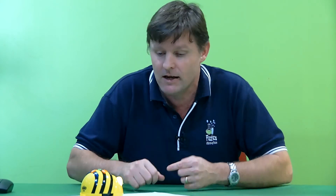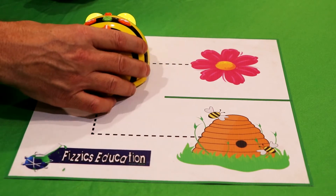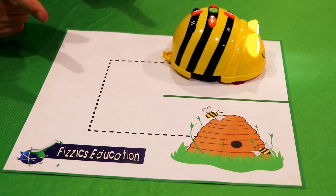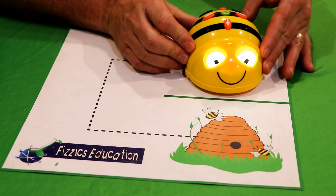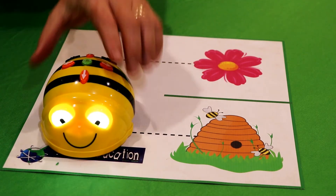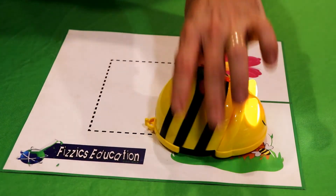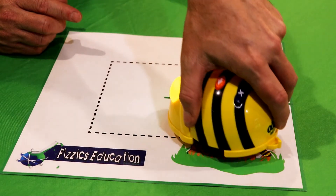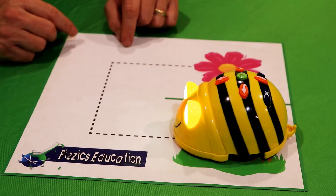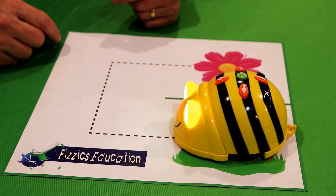So the next instruction would be forwards, bringing it up to a new square, then turn, then go forwards again, reaching the flower. But we also need to turn it around — turn once, turn again — then navigate back through the grid. There's a lot of planning involved. Now, fancy robots have sensors, but this BeBot doesn't — it just knows where I've told it to move its wheels. Let's see if I got the instructions right.